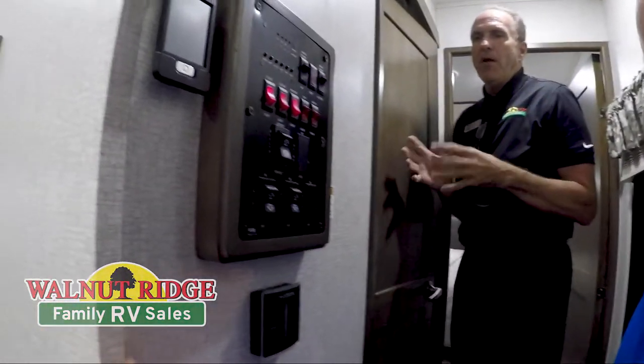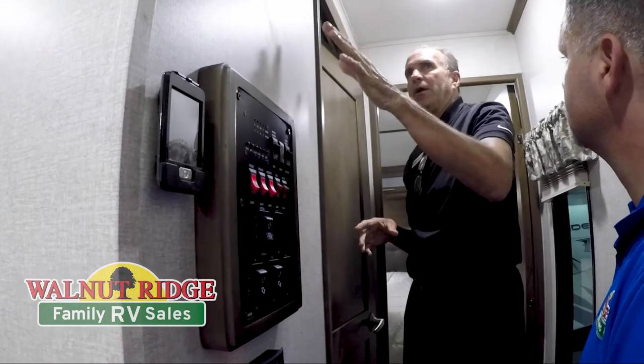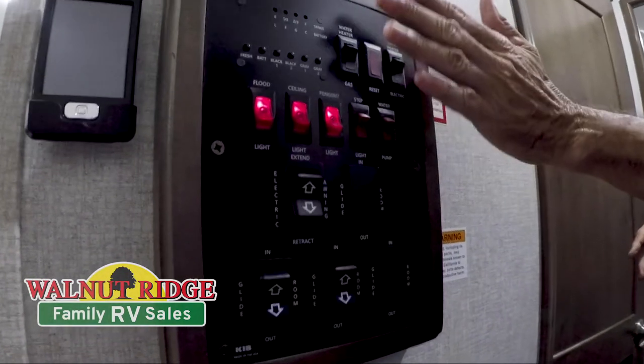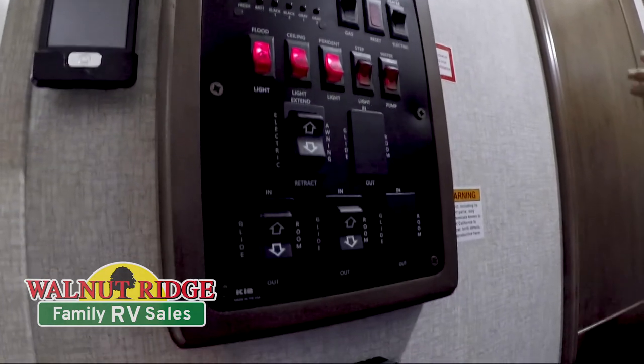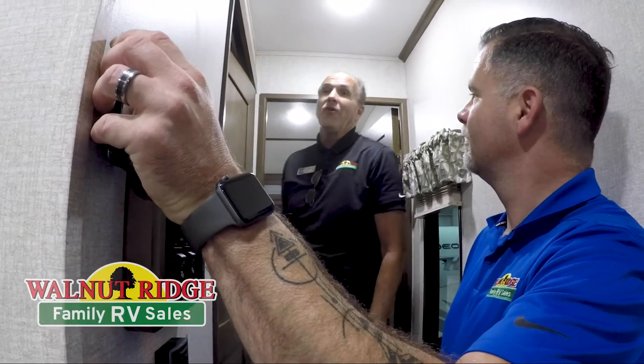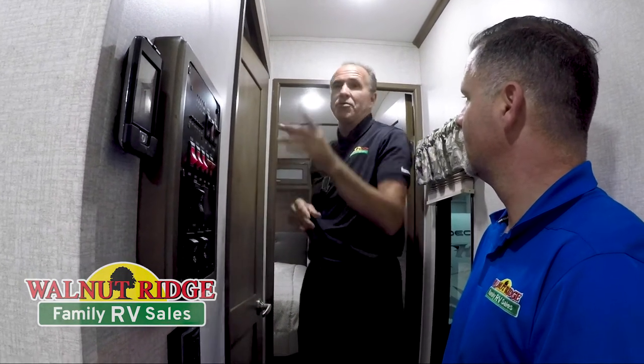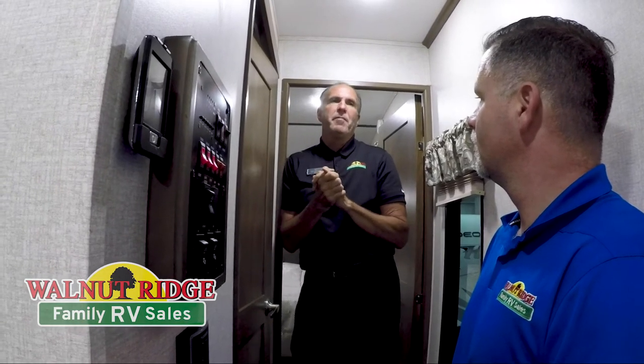Cougar does a great job with the control panel. If you've been in other manufacturers' coaches, your hot water heater button and everything is put all over. Here they do a complete control panel — all your switches, everything's labeled and in one place. So you're not searching all over the coach for slide buttons, awning buttons, or hot water heater buttons. They also have a Cougar remote you can keep in your pocket. Walking away from the coach, you forgot to put the awning up — turn around, hit your button and you can put your awning up from 70 feet away. It will also do slides, so you can step out, run a slide out, and see if you're going to hit a tree — no more somebody pounding on the wall.